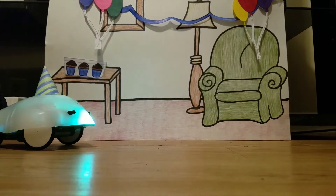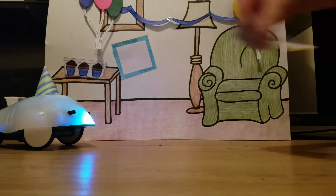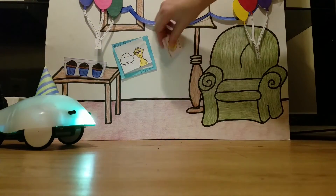Now it was time to get Harry's presents all ready for him to show up. He got the picture frame and put a picture of him with Harry inside of it. He also signed the birthday card that he got for Harry.